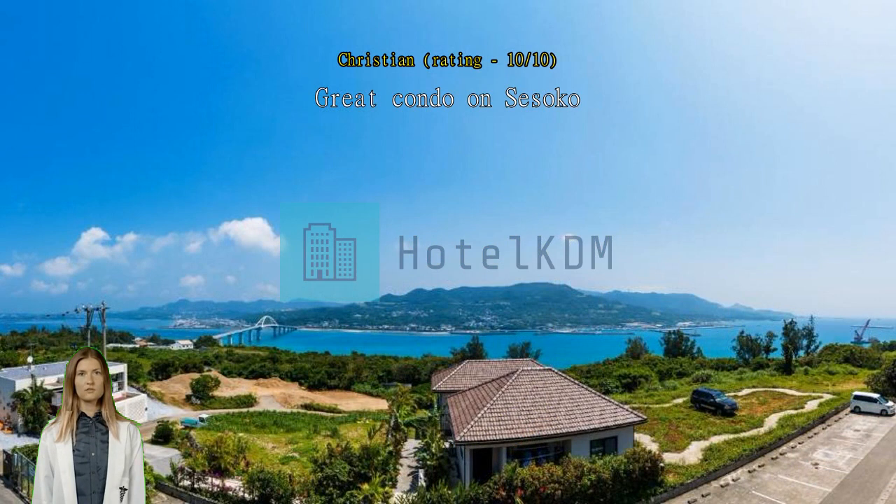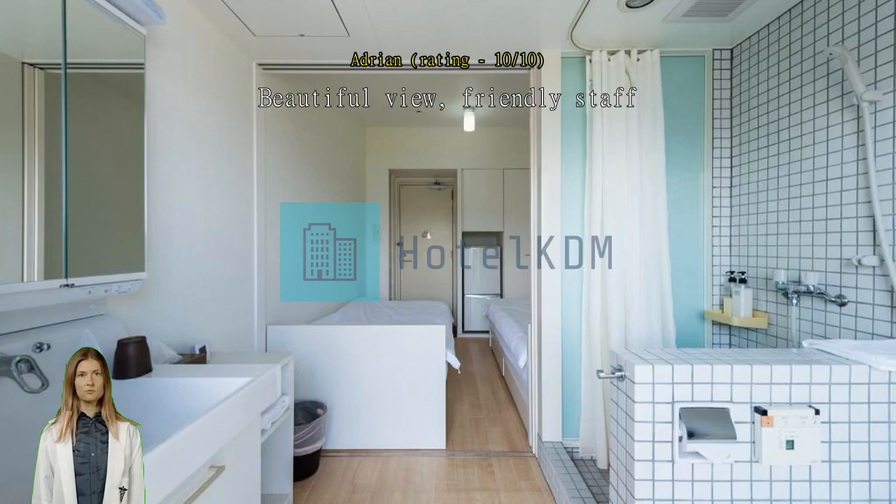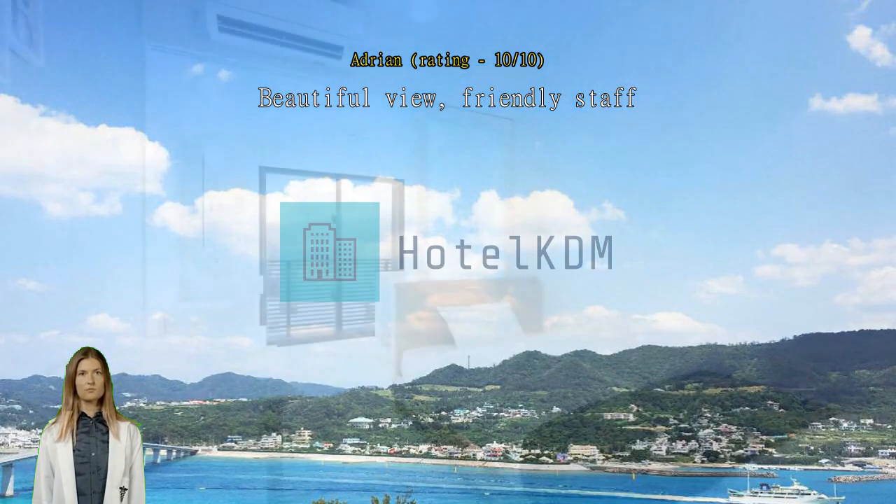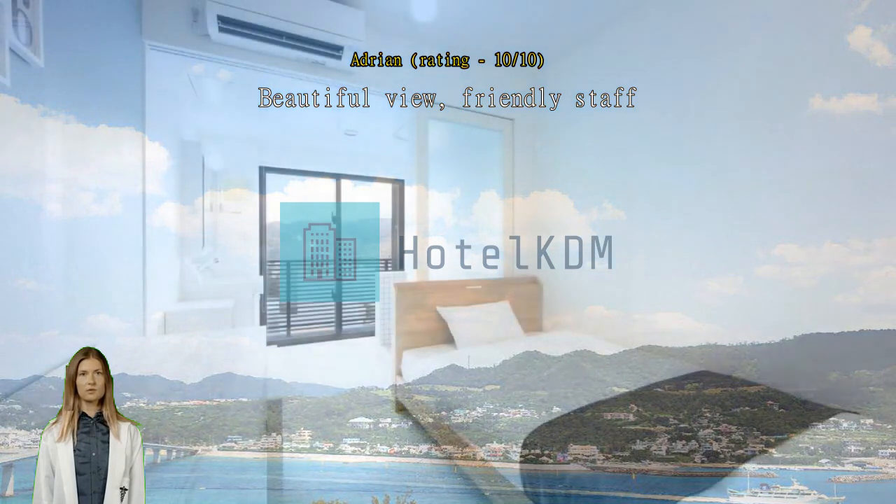Beautiful view, friendly staff. I had a gorgeous view of the ocean and sunrise. The staff was very friendly. The location was easy to find, and the room and lounges were very clean. I would definitely stay again.